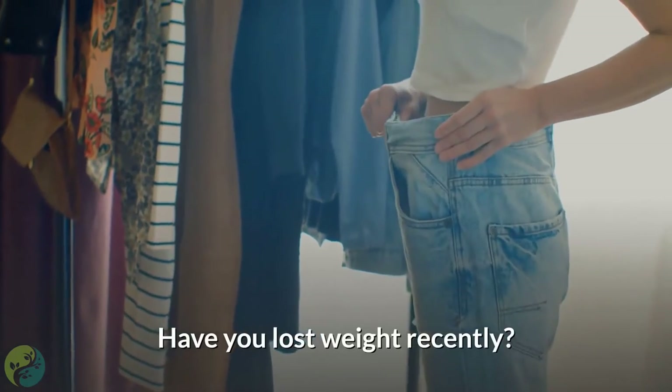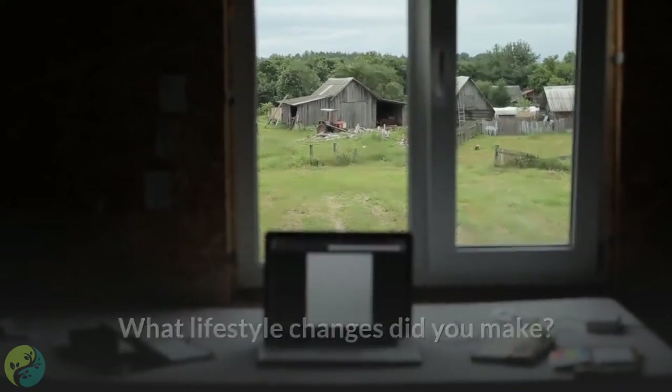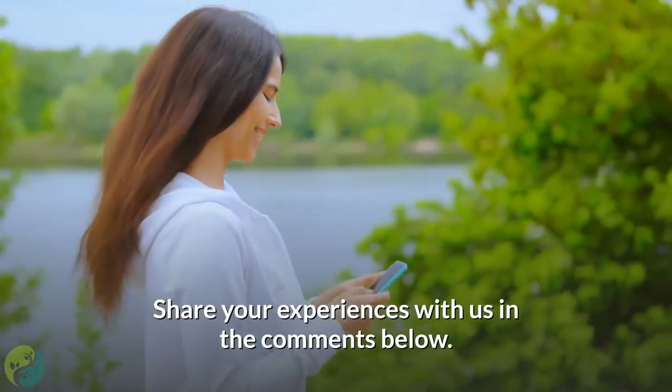Have you lost weight recently? What lifestyle changes did you make? Share your experiences with us in the comments below.